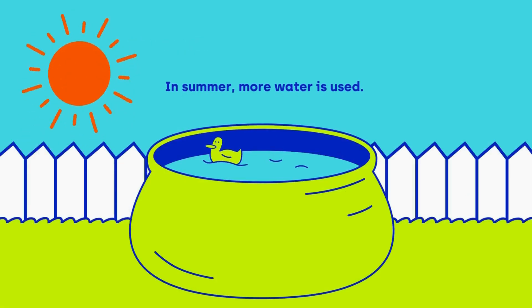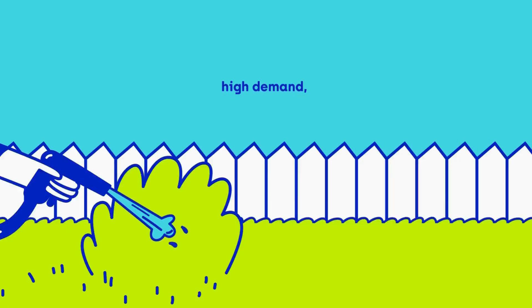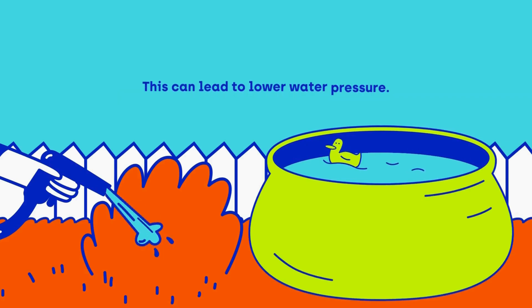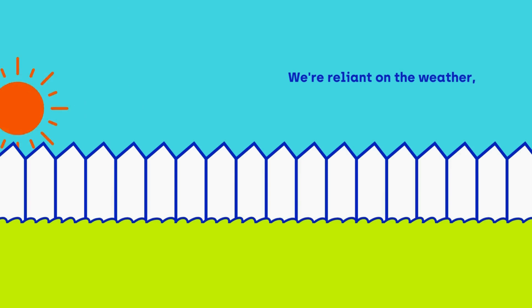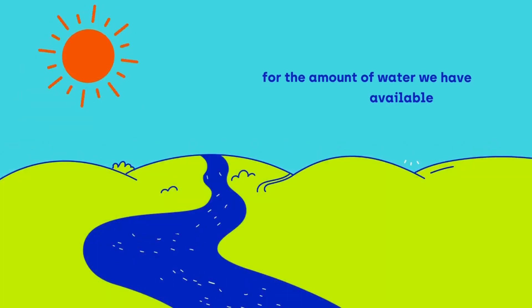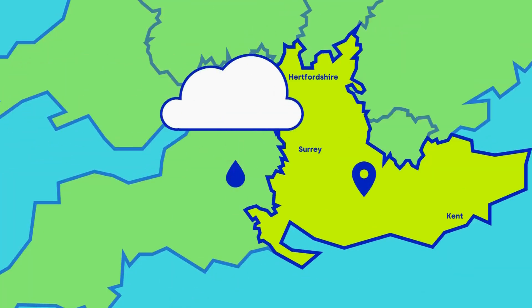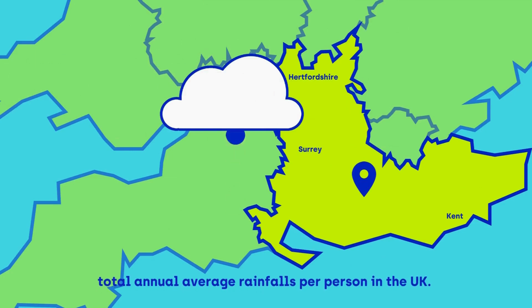In summer, more water is used. Leaks, high demand, droughts, and the way people use water all add to this and can lead to lower water pressure. We're reliant on the weather for the amount of water we have available to us. Our region has one of the lowest total annual average rainfalls per person in the United Kingdom.